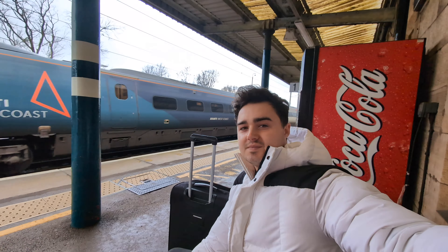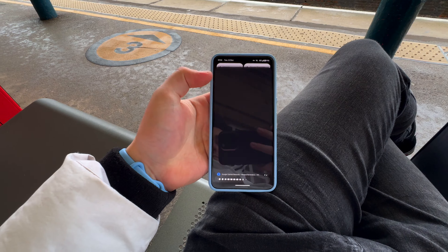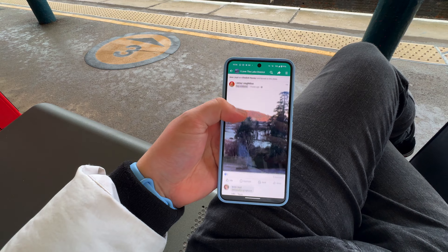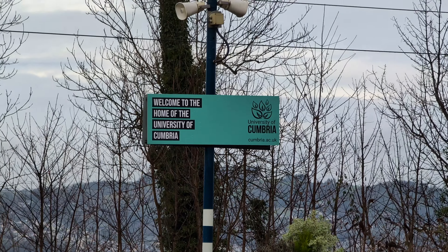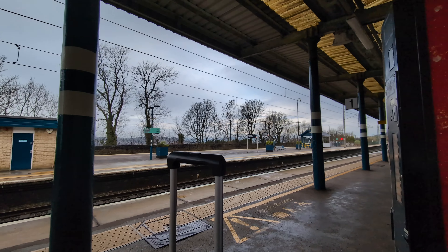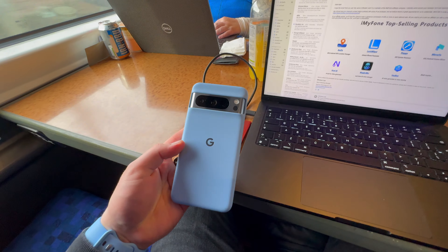It is 10:36 and I'm already down to 91% battery, which is surprising considering I've only really scrolled through Facebook. Here is a video test going from the wide angle lens to the five times zoom lens - pretty good quality but very janky on the train.